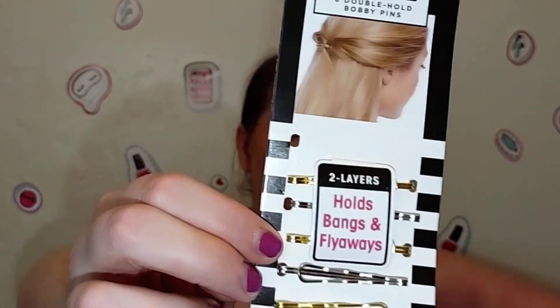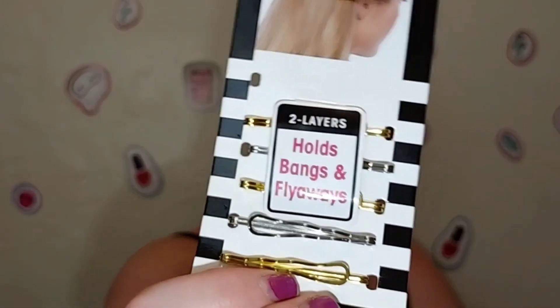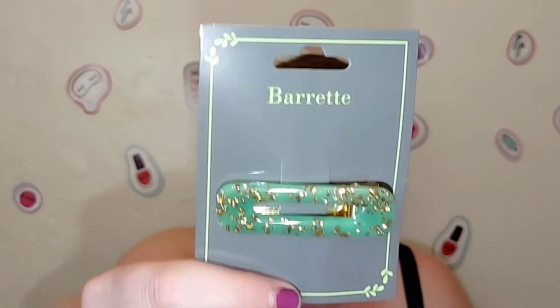Dollar Tree has really cute hair accessories — I get a lot of my scrunchies there. They came out with a new brand called Give Me, featuring double-layered bobby pins — essentially two bobby pins welded together. They come six to a pack, three silver and three gold, and they're really cute and decorative and they actually work well. You don't need to spend a lot on hair accessories that might get lost or go out of fashion.